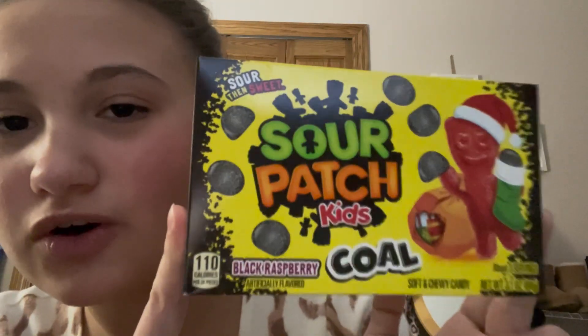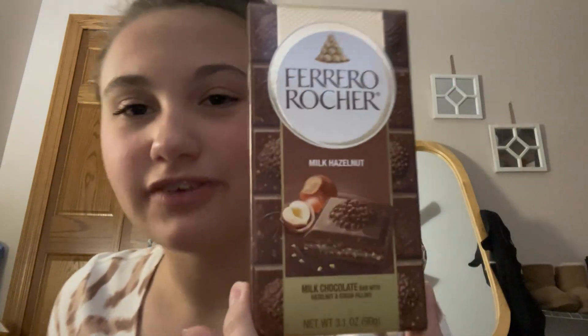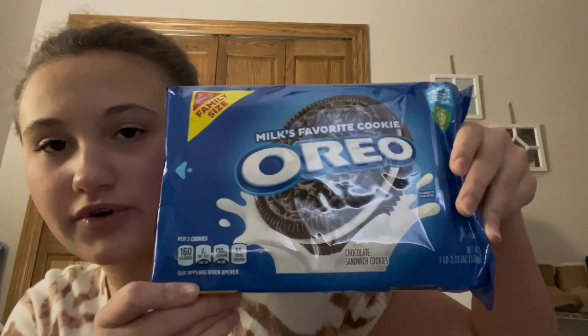A $10 Starbucks gift card. These Kohl Sour Patch Kids, I got a whole bunch of random candy. A Ferrero Rocher bar. An entire pack of Oreos. Pringles can.